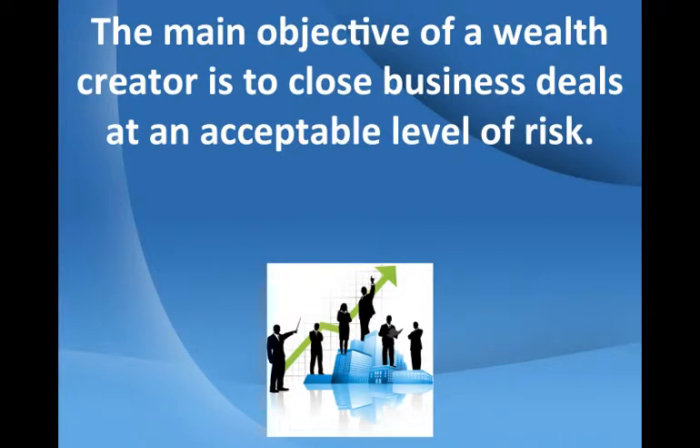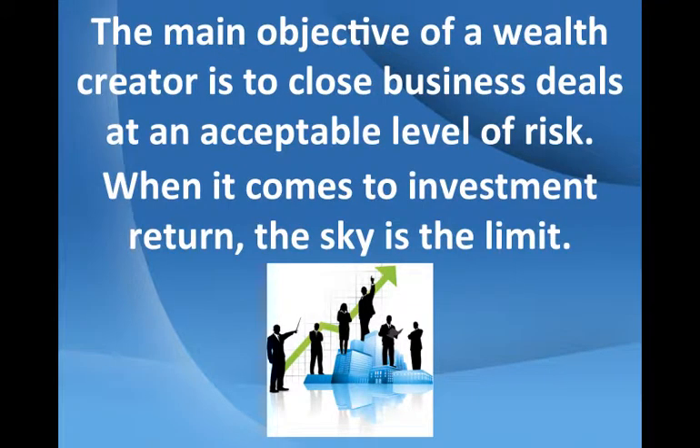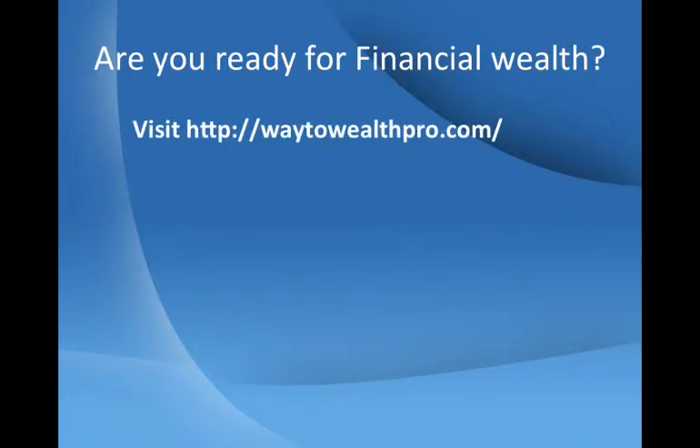There are no hard and fast rules when it comes to organizing finance to purchase investment property. Banks represent only one option — there are many other options available. At the end of the day, the main objective of a wealth creator is to close business deals at an acceptable level of risk. When it comes to investment return, the sky is the limit. Are you ready for financial wealth?